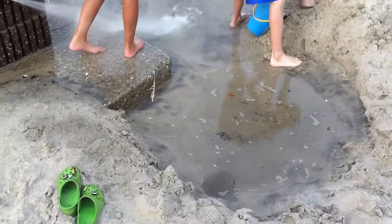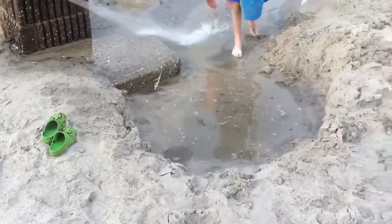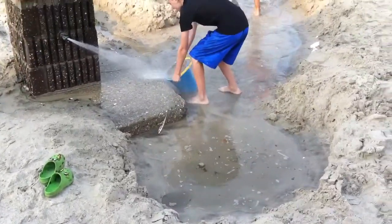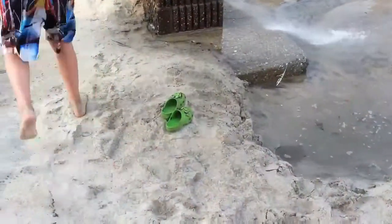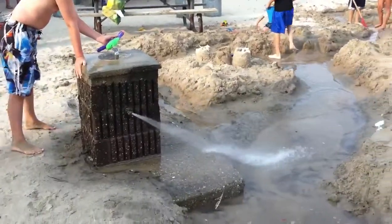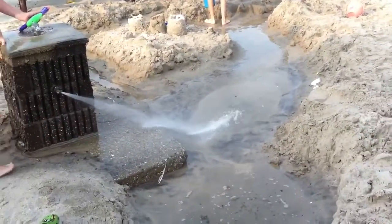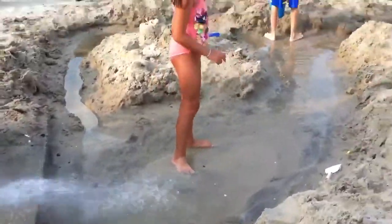Alright, we're going to take a tour of the kids engineering project for the Schlosser family picnic. As you can see here, we have Mitchell's Crocs at the beginning of the project. We have a faucet pushing water out. We're going to go down.